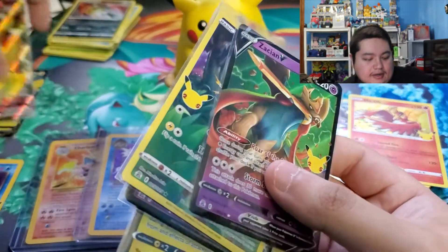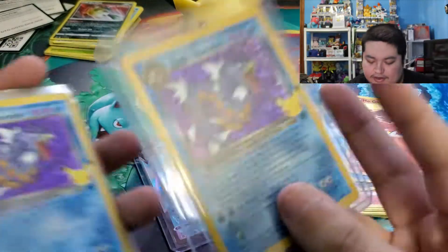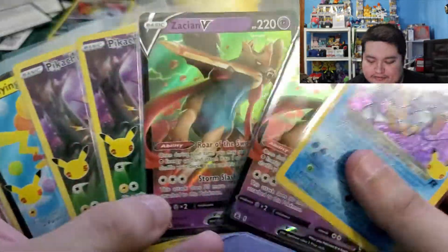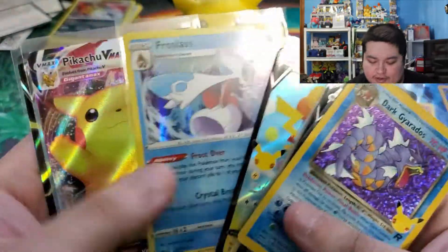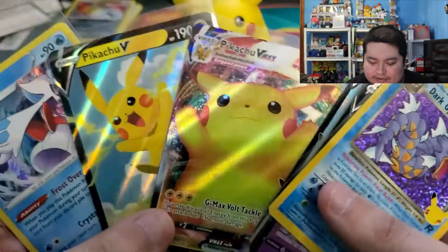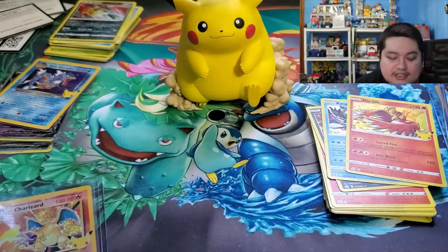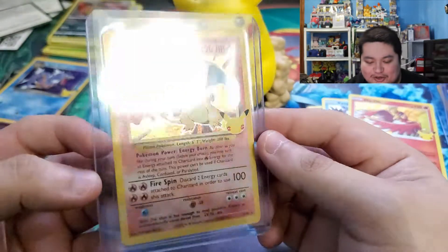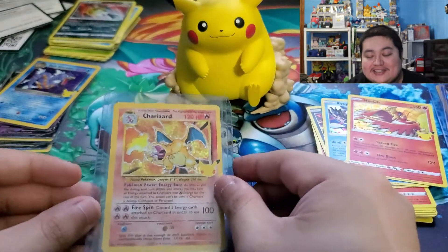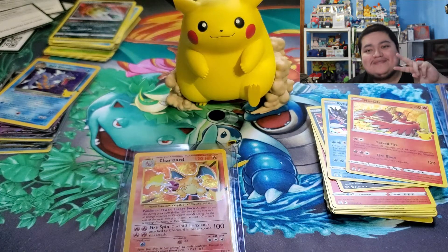Take a look at everything we've gotten. We have our two Dark Gyarados - one is going to get graded, that's why he's in the top loader. Two Dark Gyarados, the Zacian, double Pikachu, very cool, double Zacian, the Flying Pikachu V promo from Vivid Voltage or Chilling Reign, and our two promos. Then we have the Surfing Pikachu V MAX in a top loader for grading, and then the boy himself - the Charizard, very very nice. So happy I got this. That's going to be it for this video - leave a like, comment, and subscribe, and I'll see you guys in the next special opening.